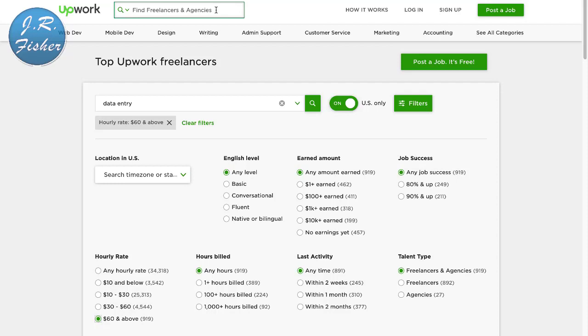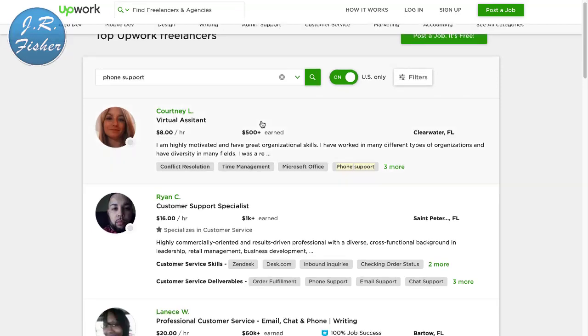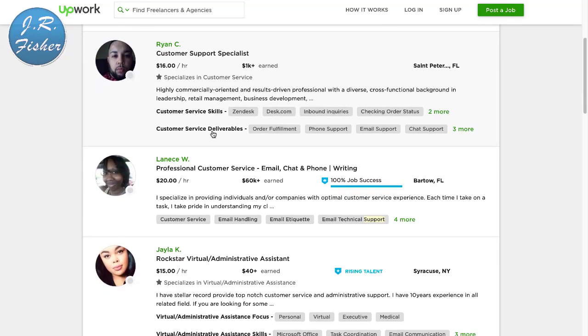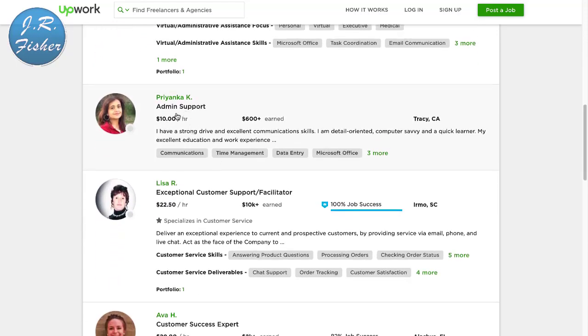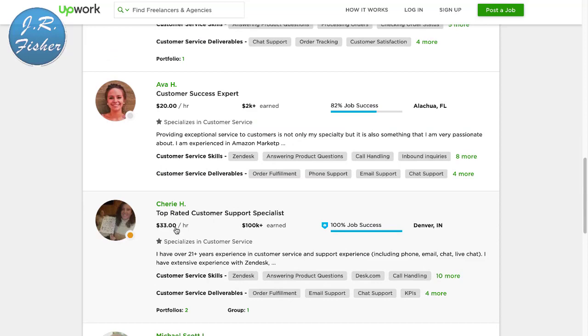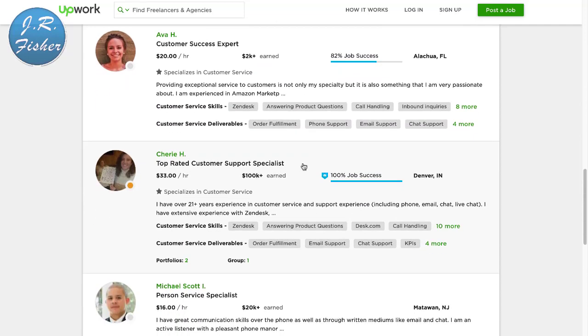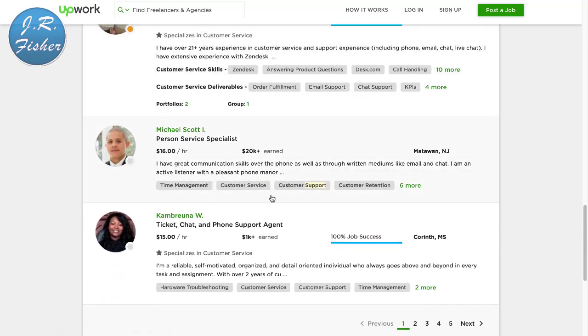If you don't want to do data entry but you'd like to talk on the phone, you can get paid for that too. Type in 'phone support' on Upwork — what these companies do is direct their phone lines to you and you answer them. Here's a customer service specialist at $16 an hour, $20 an hour, $15, $22.50, $33 an hour for customer support specialist. All you do is answer the phone and talk to people; the company usually gives you a script of what to say.